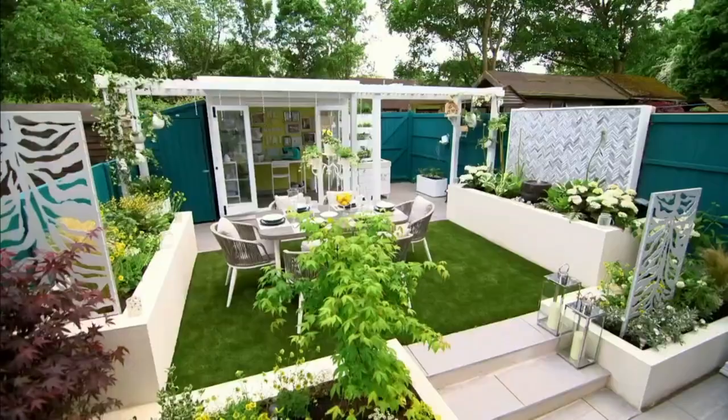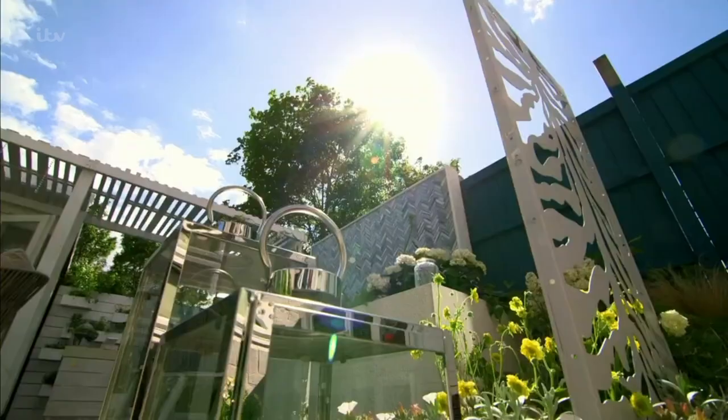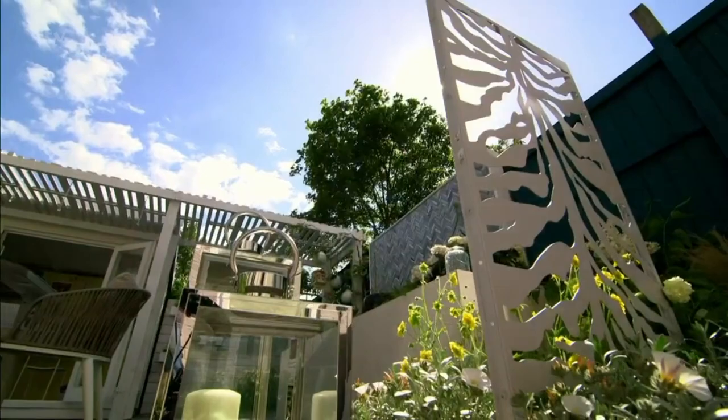Pat, open your eyes. I don't know what to say. It can't be my garden. It is now. It's just, like, amazing.